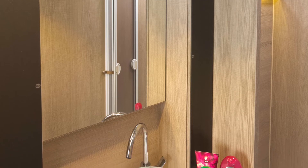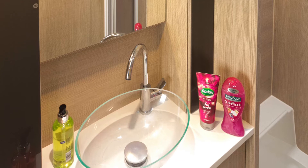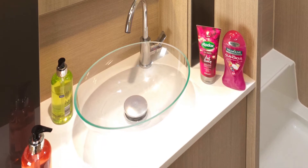In the keeping clean department, all you need is here, lined up across the back of the caravan, with the shower on the near side, the basin in the centre, and the loo on the off side.